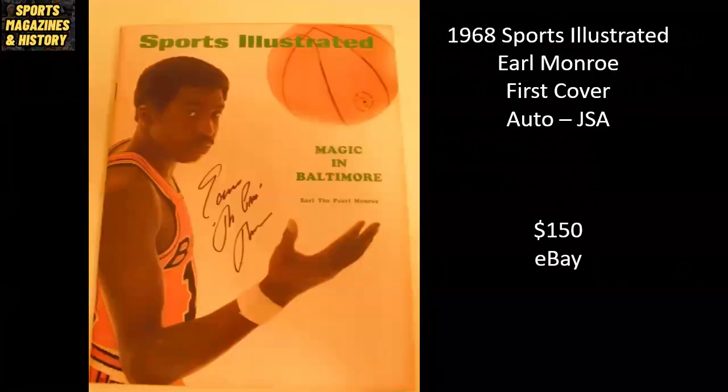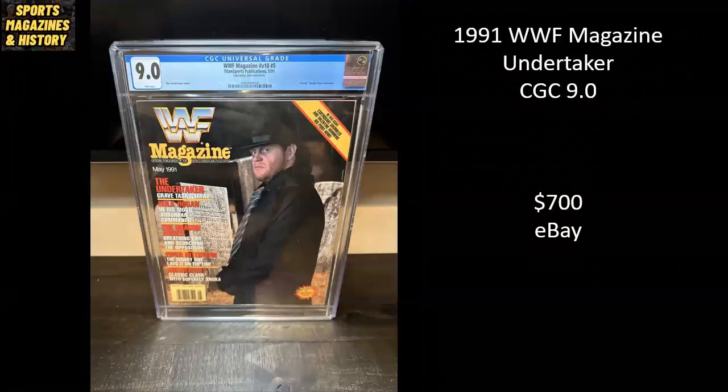Love this cover — super underrated in my opinion. The 1968 Sports Illustrated is the first cover for Earl the Pearl Monroe. This one's been autographed on a newsstand copy, authenticated by JSA, sold on eBay for $150. From 1991, WWF Magazine featuring The Undertaker — a CGC 9.0 — sold for $700 on eBay.